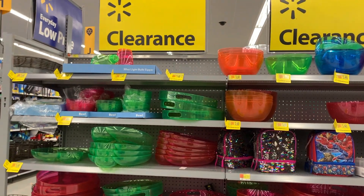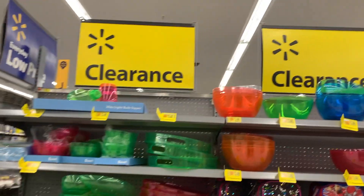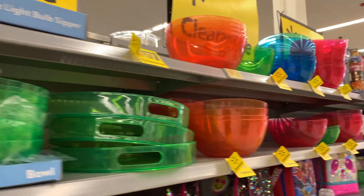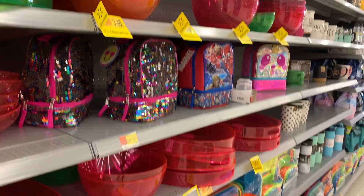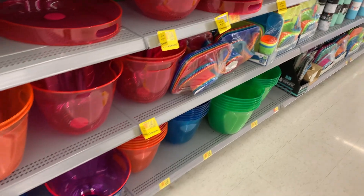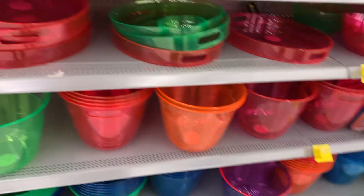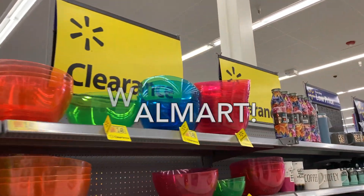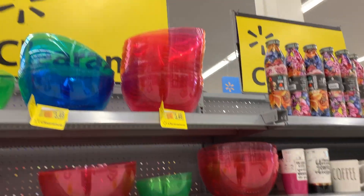Hey guys, Bex Bargains here — check your Walmart because they have summer clearance! You can see these neat bowls, they have lunch boxes, they have platters, oh and buckets, and they're all in really pretty colors. So come over to Walmart and see what kind of clearance you can find.